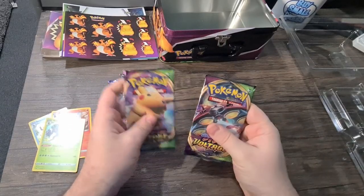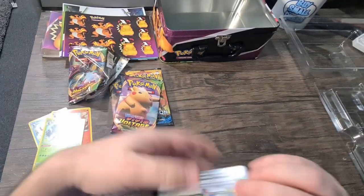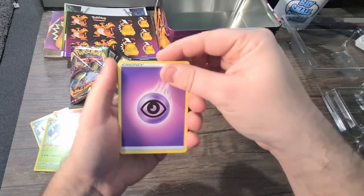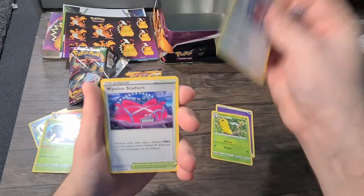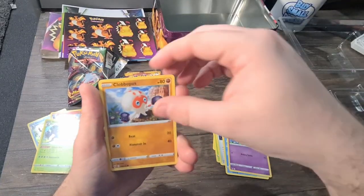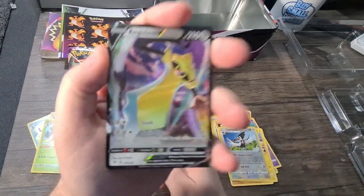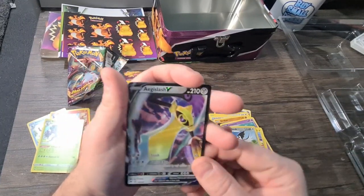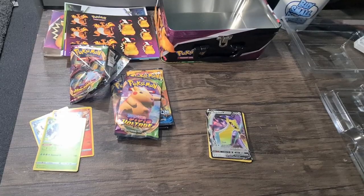Now for the important part — let's open up some packs. Let's go for the Vivid Voltage first since they're the ones we're most used to. There's your code. I don't know the pack tricks for most of these packs so let's just go with it. We've got an energy card, Kakuna, Loudred — I don't know if I have Loudred so that's really good. Whimsicott, Drawbar, Walrein, Cottonee, Clobbopus, Electrike, Toucannon, and oh — an Aegislash V! I don't have that one yet, so that's really good.